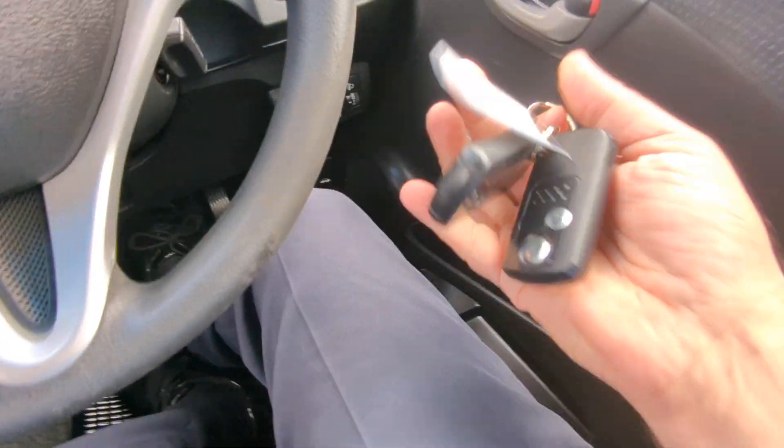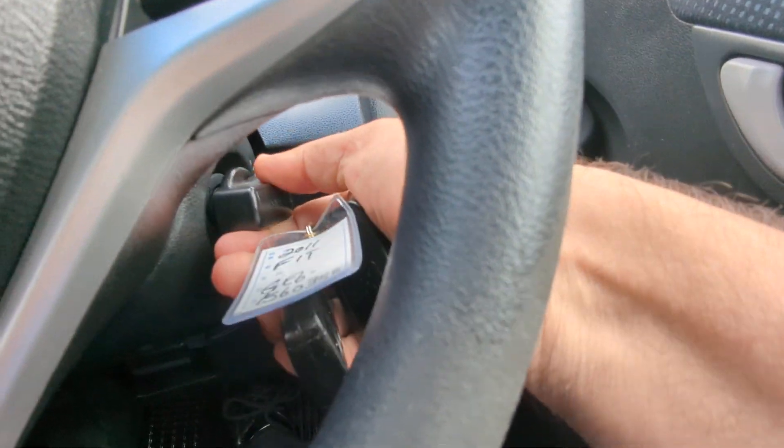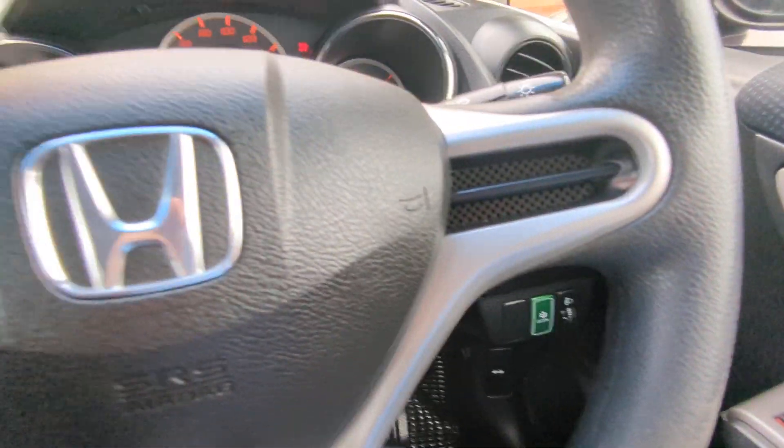All right, key fob on your person — you can just crank it over as if the key was in there.